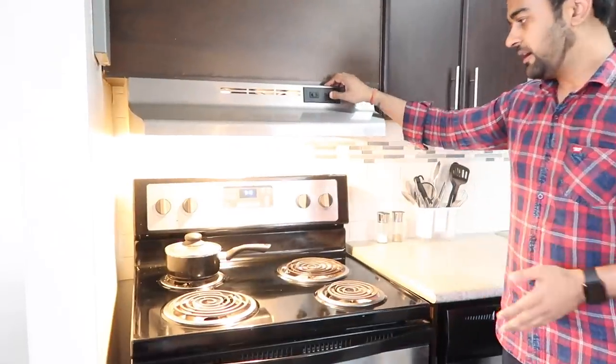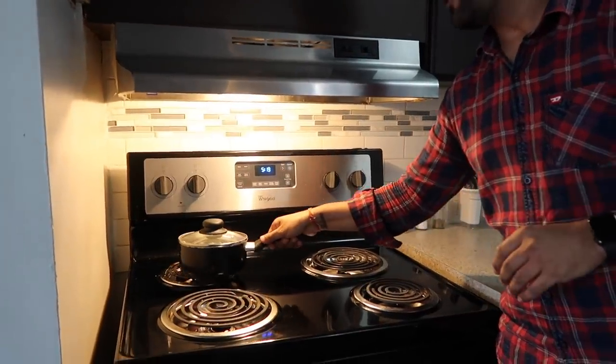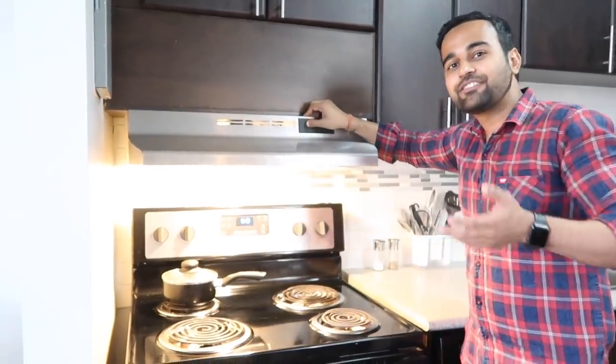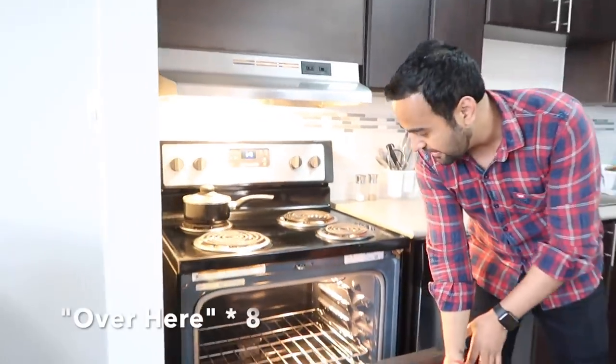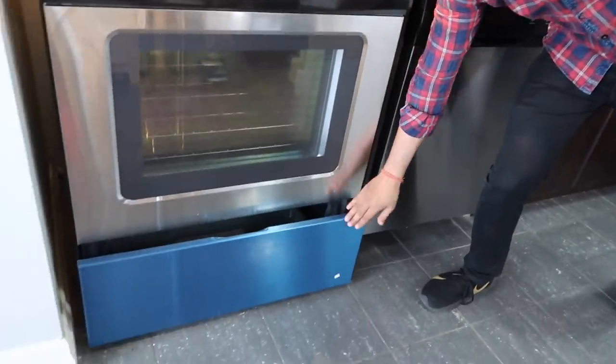Coming towards this side we have the kitchen. This is the cooktop with four burners. I've just started some healthy diet food — eggs are boiling. We have a ventilation system here because us Indians have a tendency of eating spicy food and there's a lot of smoke, so the smoke detectors could go off anytime. We also have this oven over here.